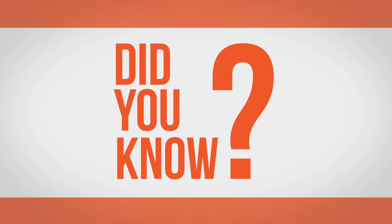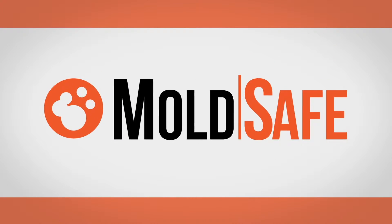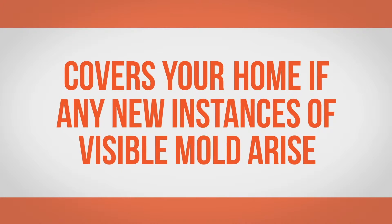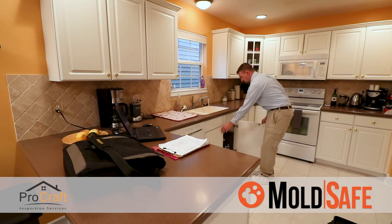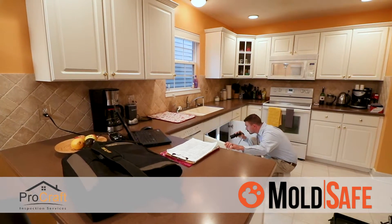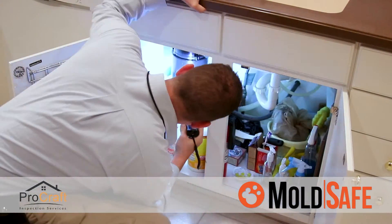Did you know that every one of our full home inspections comes with MoldSafe at no additional charge? MoldSafe covers your home if any new instances of visible mold arise. As part of your home inspection, our trained professional inspector will perform a visual inspection of accessible areas in the home for mold.